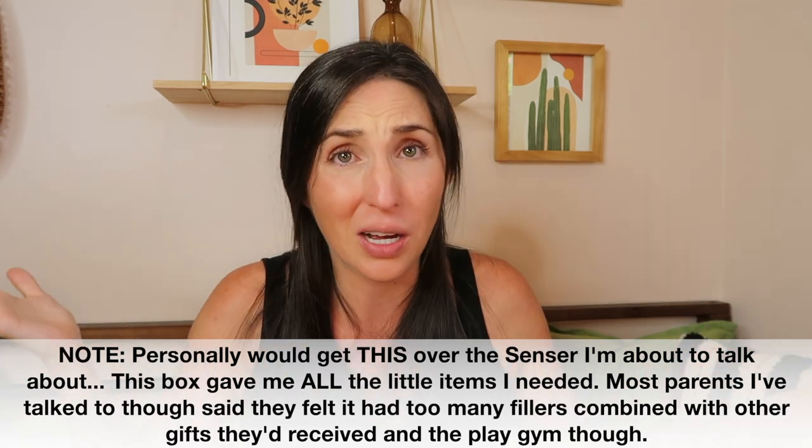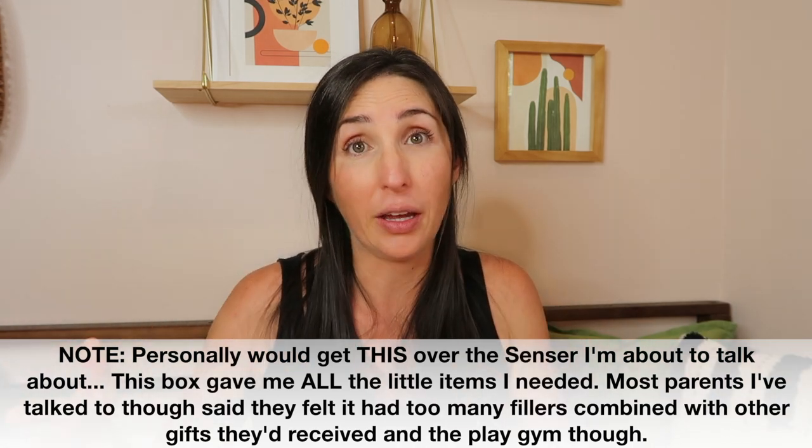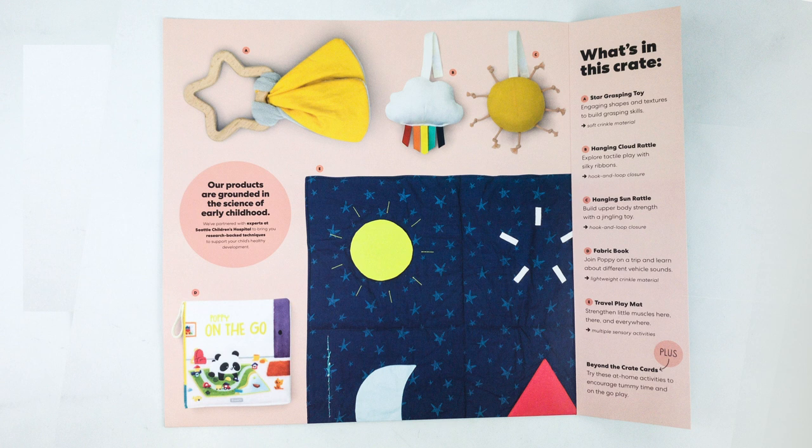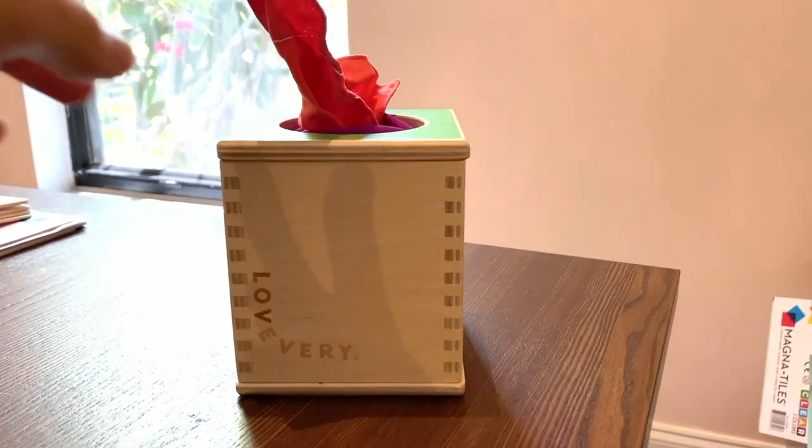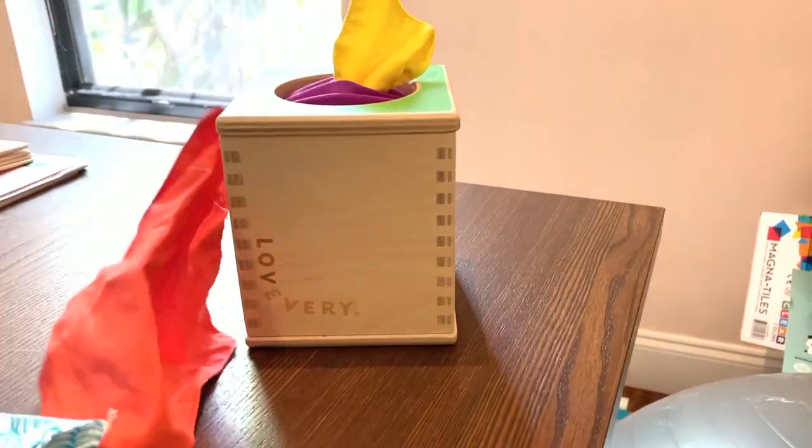Somewhere around five to six months, Love Every has the Sensor Play Kit and Panda Crate ships the Travel With Me crate. The Panda Crate focuses on travel items — hanging rattles and a travel blanket to lay out at the park, which are nice. But if you have a play gym, you probably have hanging toys already, and other than hanging it from the car seat bar, it feels unnecessary. Love Every's Sensor Play Kit has some really quality wooden toys. Many of you have said the Rainbow Spinner has been one of your child's favorite toys. The Magic Tissue Box is a toy she still plays with today and can be repurposed for other activities.